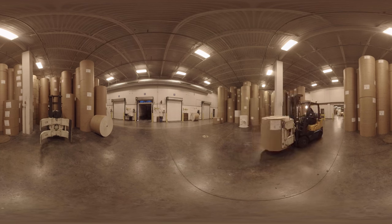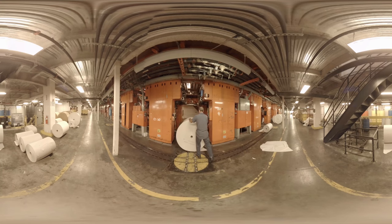We take those rolls out to the press. Press operators load them on dollies and load the roll.